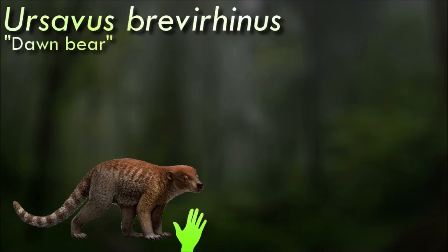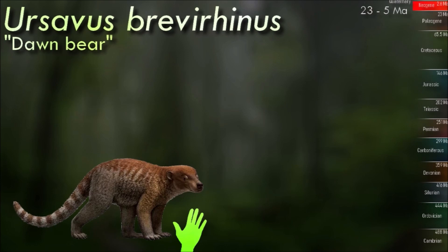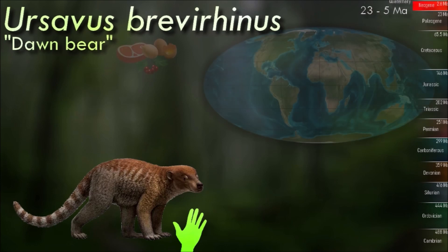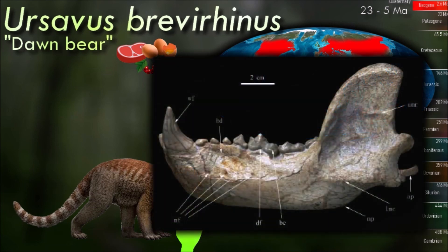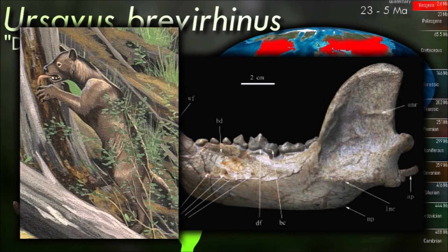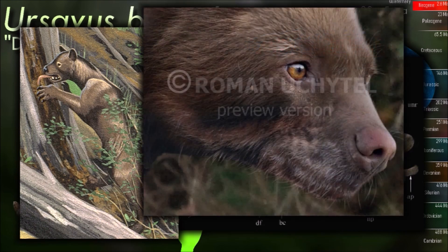Ursavus is of particular interest to scientists studying the evolutionary history of bears. It represents a crucial stage in the lineage that led to the diverse group of modern bear species we have today. It was likely omnivorous, consuming both plant matter and meat. It was smaller than many modern bears, estimated to be about the size of a large dog. However, its general body shape and features were similar to those of present-day bears. Like modern bears, Ursavus likely had a plantigrade stance.